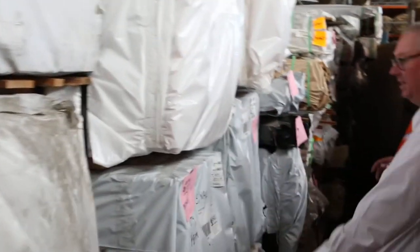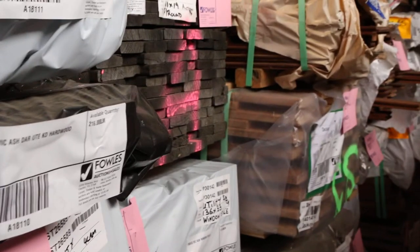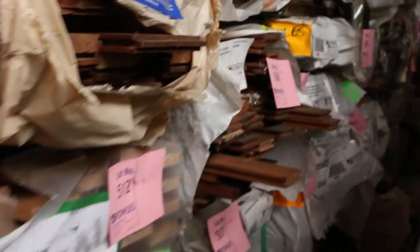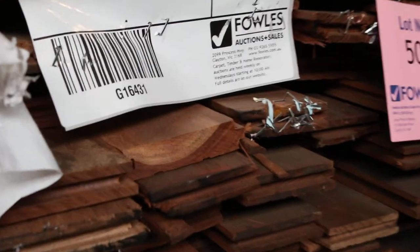Some of that is in here — we've got Vic ash flooring in the 85 by 19, some 285 by 33 laminated Vic ash window sill material. I can see door frame material, dressed boards, beams — all sorts of stuff.